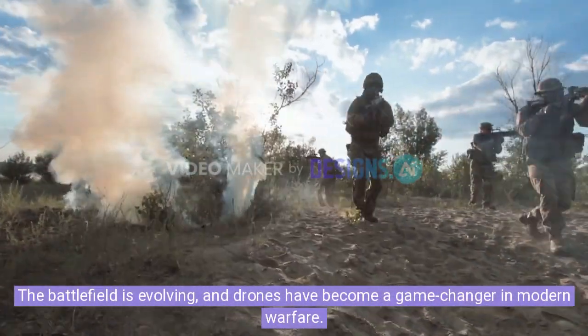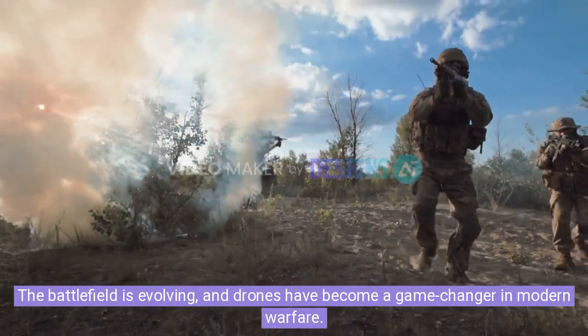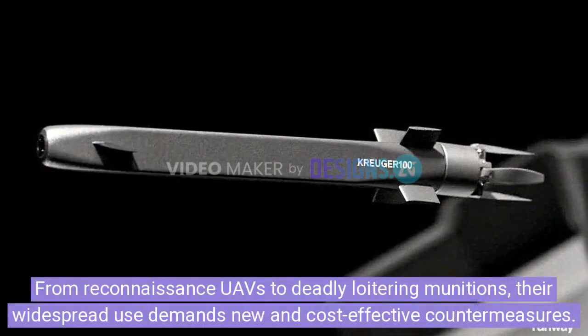The battlefield is evolving, and drones have become a game-changer in modern warfare. From reconnaissance UAVs to deadly loitering munitions, their widespread use demands new and cost-effective countermeasures.